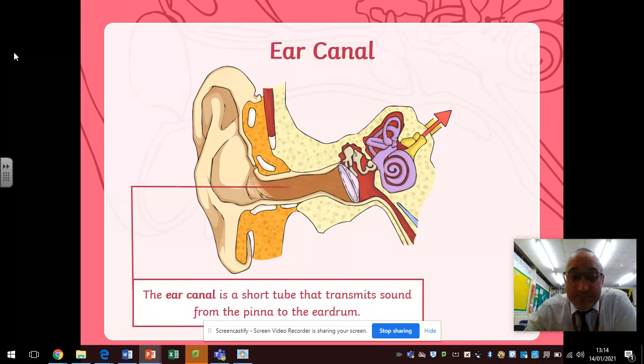The ear canal is the next part. Once the pinna has focused the sounds into the ear, those sound waves then enter the ear canal — that tends to be the bit that gets filled up with wax. It's a short tube that transmits sound from the pinna to the eardrum.